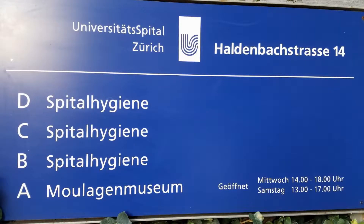The Moulage Museum in Zurich — I know I'm messing up the name but I'll post it up later. And that's it, thanks folks.